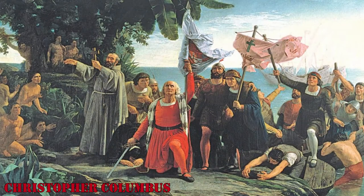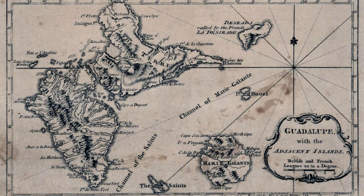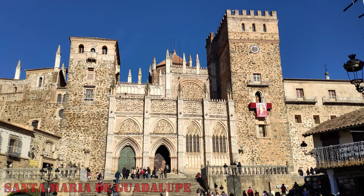Navigator Christopher Columbus was the first European to see Guadeloupe. He landed in this territory as part of his second voyage to the Americas in 1493 and named it Guadeloupe after the famous Spanish monastery of Santa Maria de Guadeloupe.